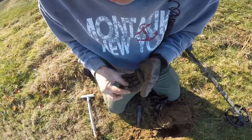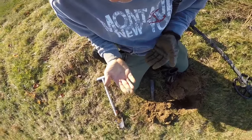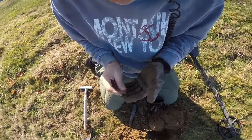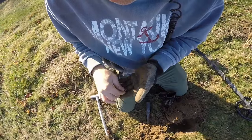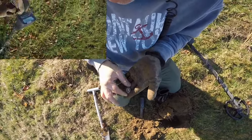I've been digging pennies pretty much all morning — pennies, a clad quarter, a couple of pull tabs, nothing really to speak of. But that's cool. A nice little silver pendant — that makes it worth it. All right, very cool. Next hole.